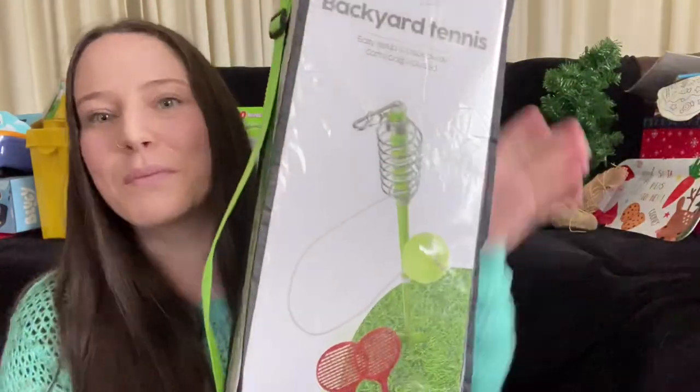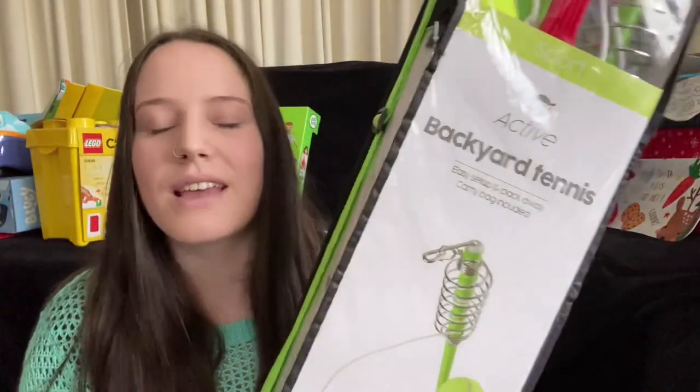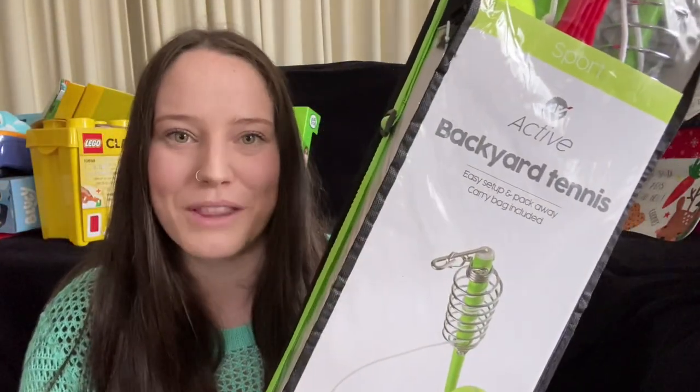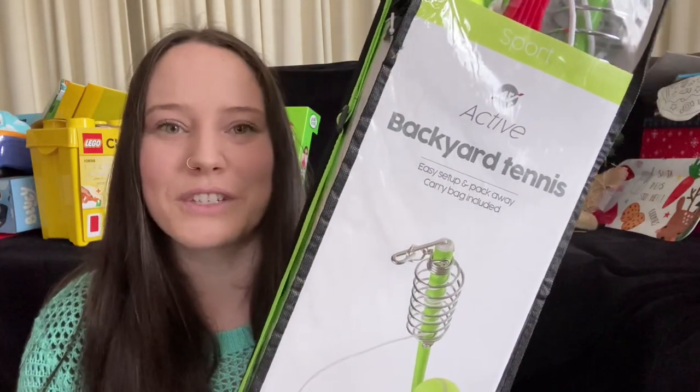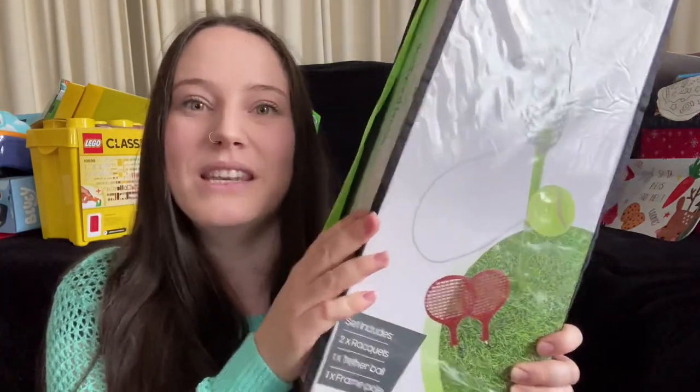I'm really excited about this next one because I've been trying to get it for so long - I tried for my toddler's birthday in July and for last Christmas but it kept being sold out. Finally I found one at our local store. It's the backyard tennis set where you put it in the ground and the ball is on a string. I had years and years of fun with my brother playing this - I absolutely recommend it for any parents looking for something to keep kids busy in the backyard.